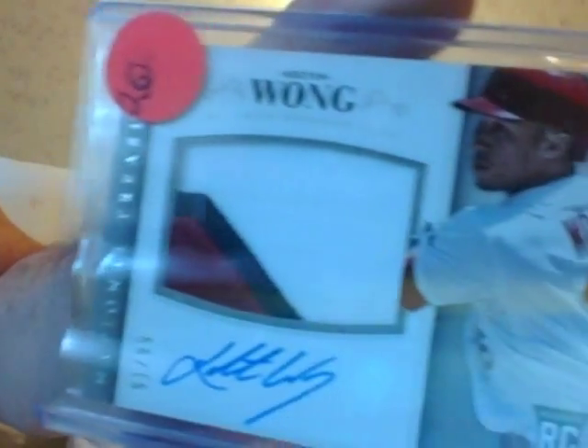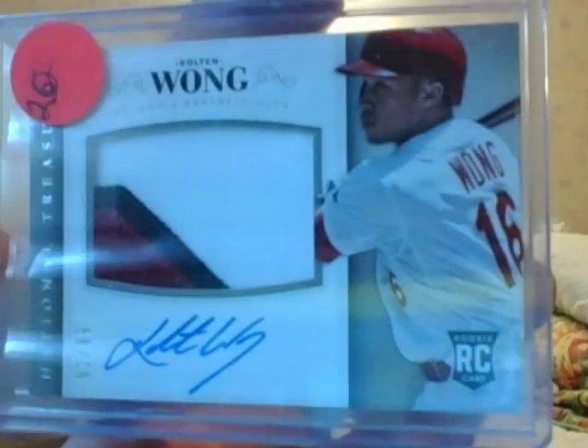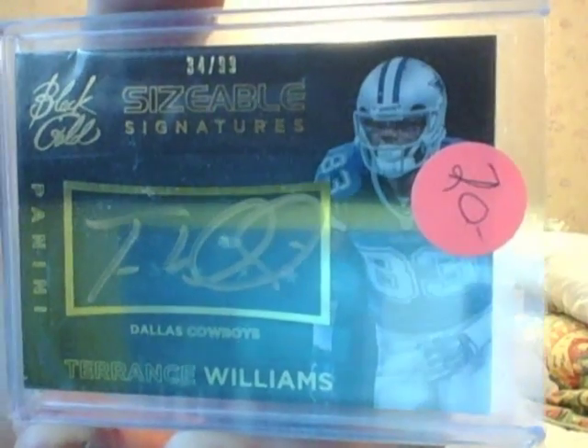Or your mother, or your father — early inheritance. Numbered to 99, Colton Wong, beautiful patch, rookie — $15. Terrence Williams, gold autograph on the card from Black Gold — $15 for Terrence Williams. Come on, you cowboy fans, get off your freaking horses.